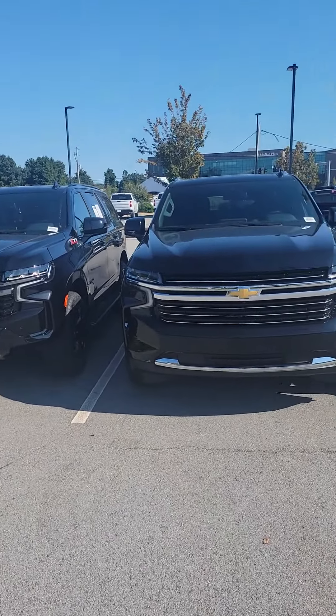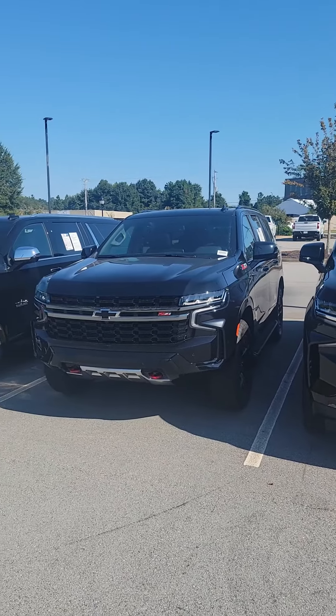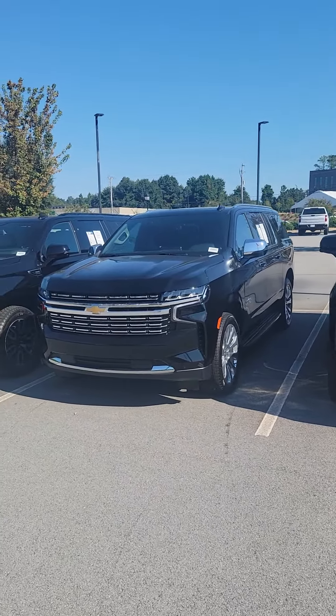Spencer, this is Kenyan Hendrick Chevrolet of Buford. Right here are our Tahoes, Suburbans, and Yukons.